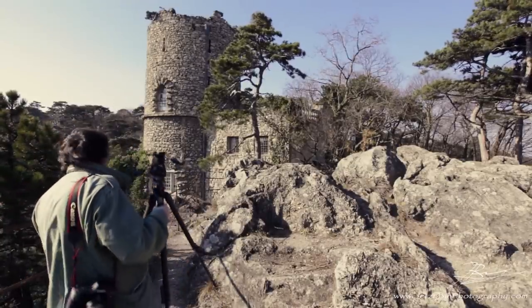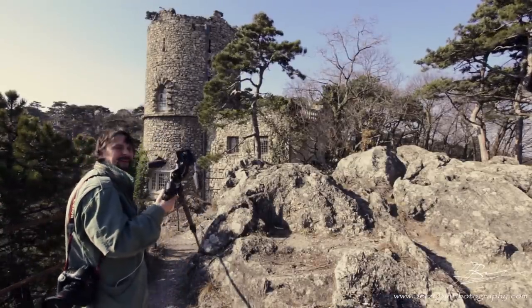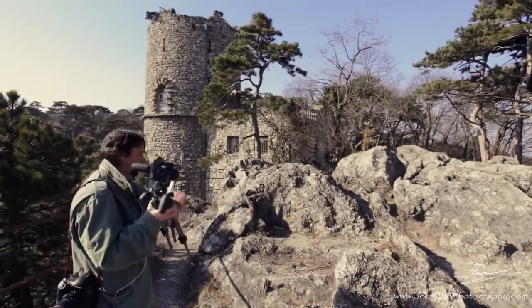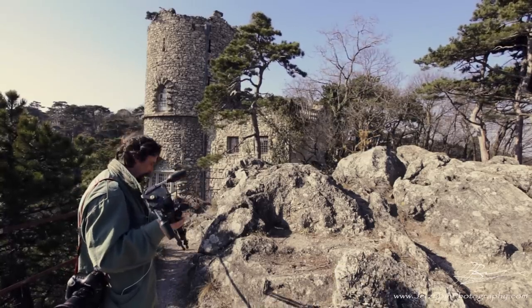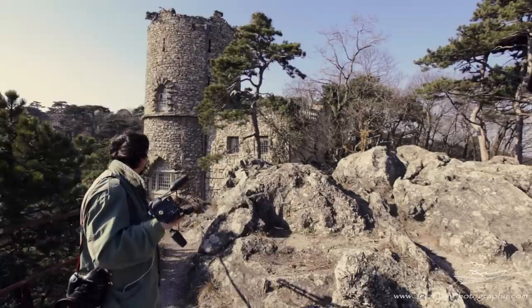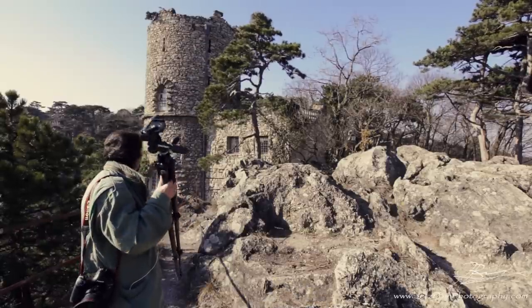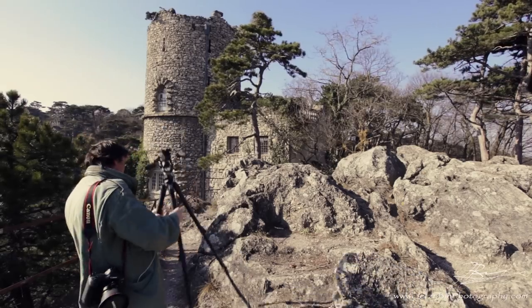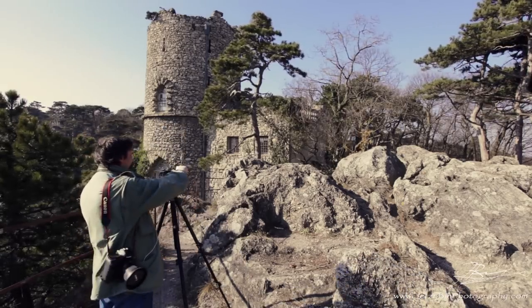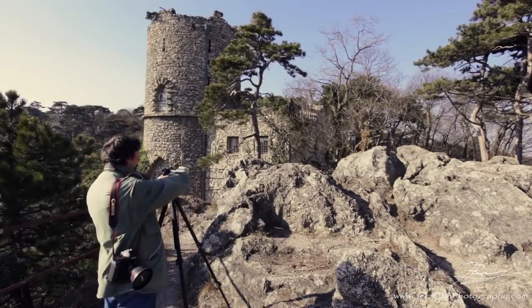I will try to get a shot now. The light is horrible. It's after two. I had a look with the 24-70, but I had a huge distortion, so I thought I will put on the tilt-shift and we'll see how it comes out.